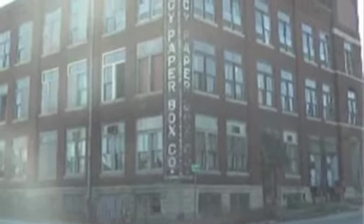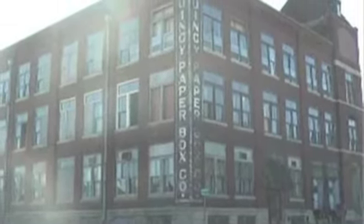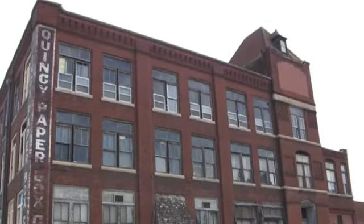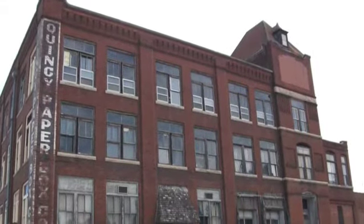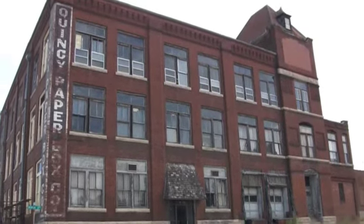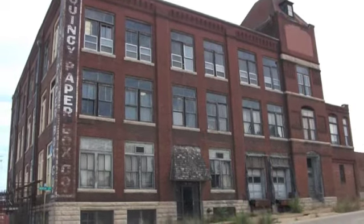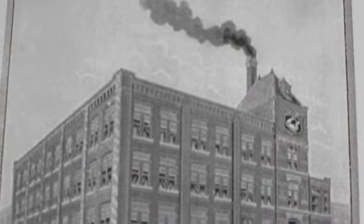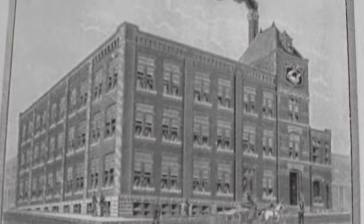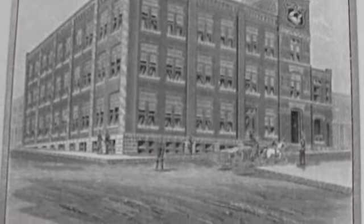The company's products changed over the years based on demands, but the original products included shoe, garment, and candy boxes. Its chief product came to be the manufacturing of valentine heart candy boxes. Throughout the years in this building, Quincy Paper Box gained national fame for these fancy heart-shaped boxes for Valentine's Day. They also made other seasonal candy boxes, as well as a large variety of boxes for pharmaceutical, jewelry, gifts, hardware, etc. The company employed over 200 people during peak season, and its boxes were shipped around the country.